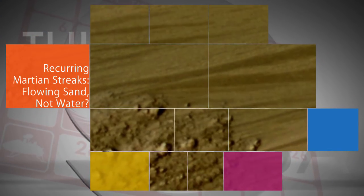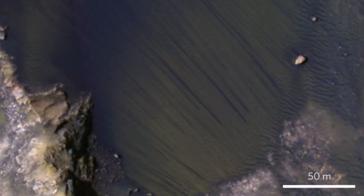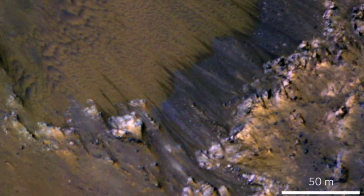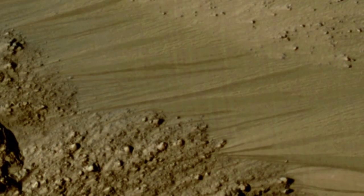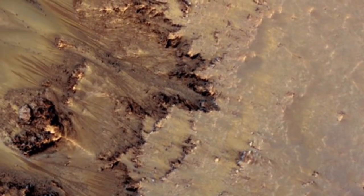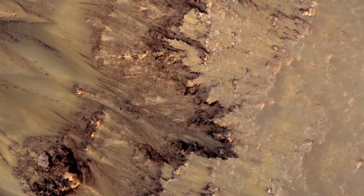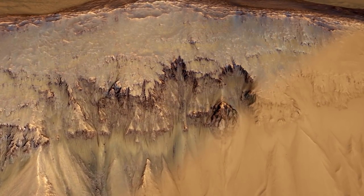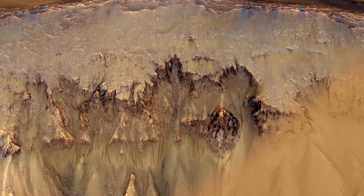Dark features on Mars — previously thought to be evidence for subsurface flowing of water — may actually be caused by flowing grains of sand and dust slipping downhill, according to new research published Nov. 20 in the journal Nature Geoscience. These features, called recurring slope lineae or RSL, have evoked fascination and controversy since their 2011 discovery as possible markers for unexpected liquid water or brine on an otherwise dry planet. Evidence still suggests there are large deposits of water ice under the Martian surface, but not likely at or near the surface of the red planet.